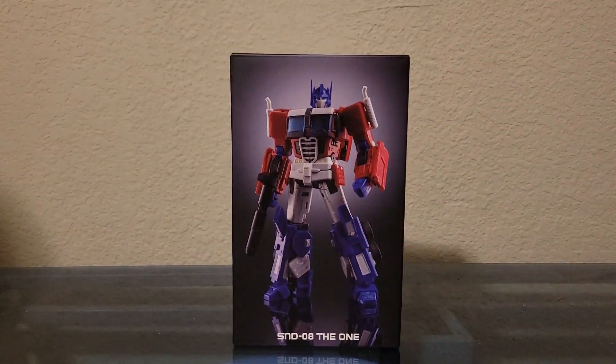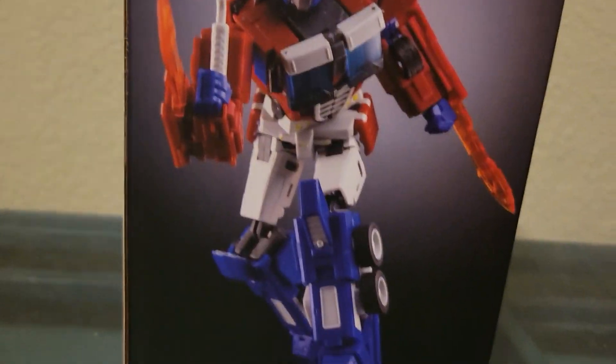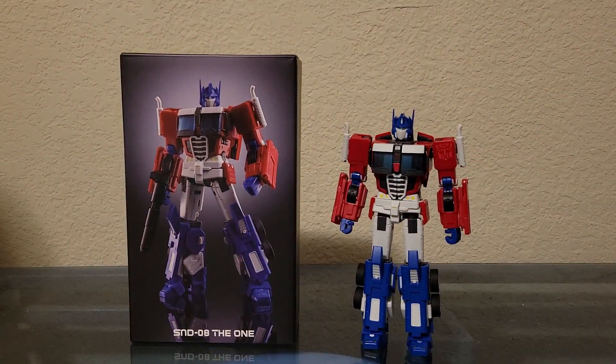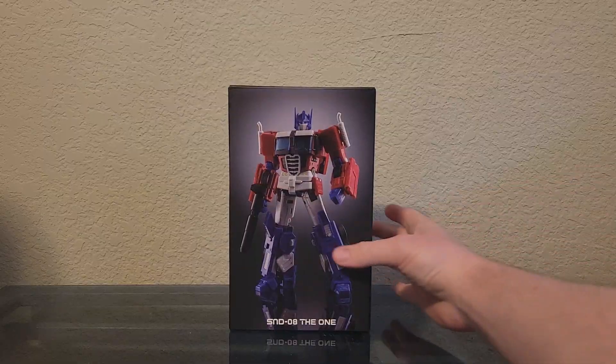Let's take a look at the box. The box is very simple — the whole box is dark gray with some pictures of the figure and the company logo. The box is also pretty small, just being slightly bigger than the figure itself, so it appears that SND have respect for people who like to keep the box.